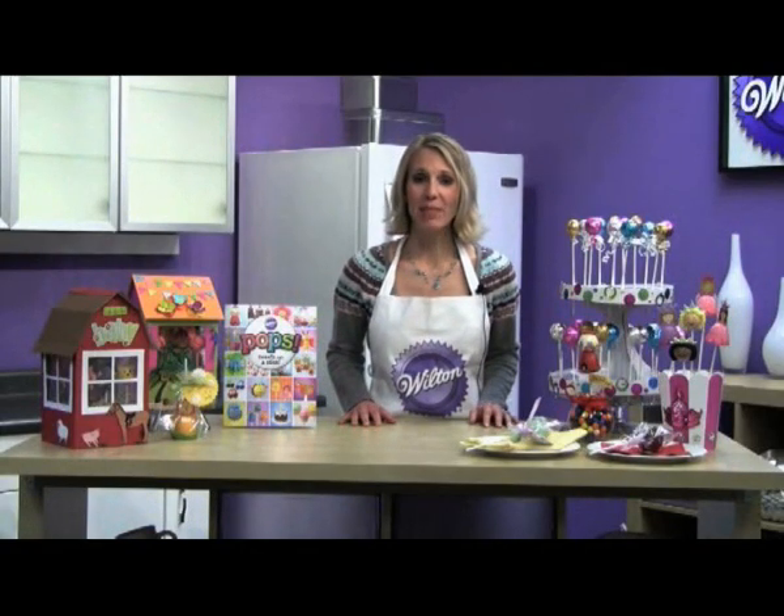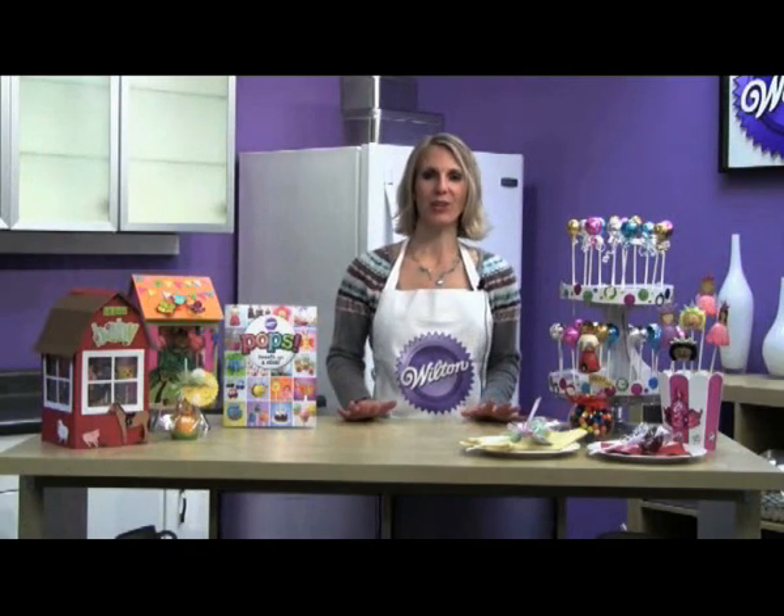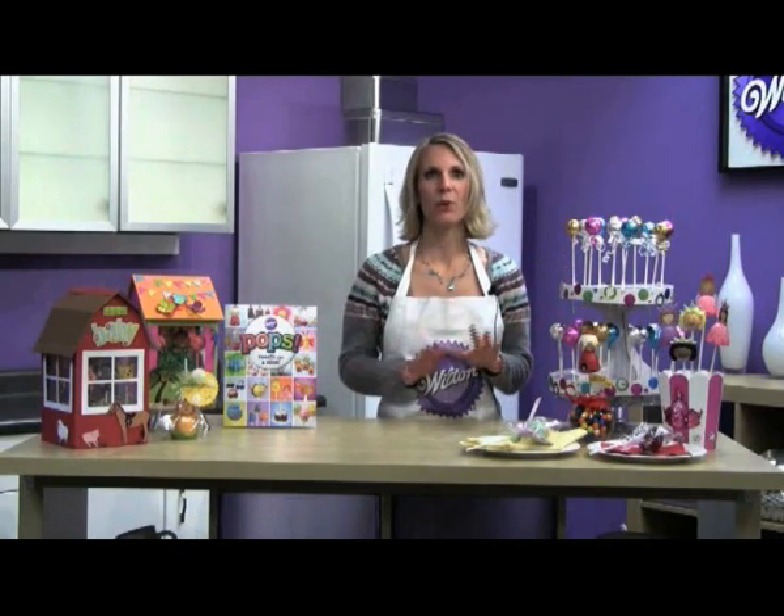Hi, my name is Angie Thayer and I'm a celebration expert for Wilton. Today I want to show you some fun and unique ways to dress up your sweet on a stick with presentation ideas that will keep your friends and family talking for months.